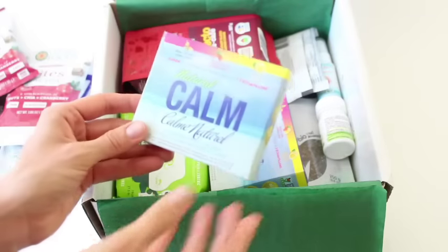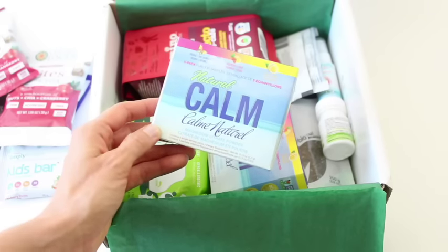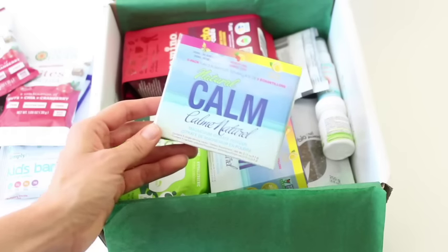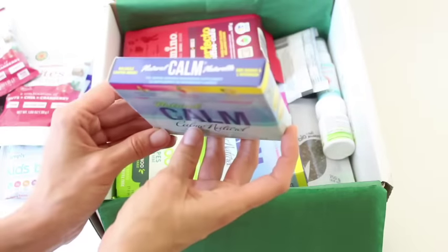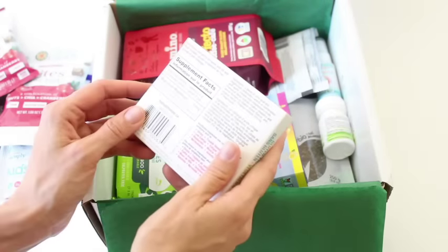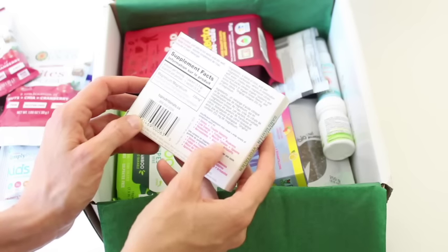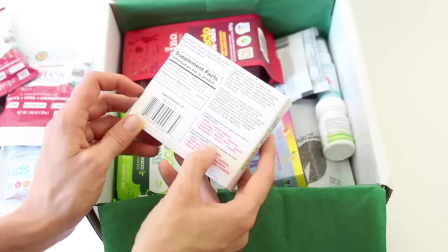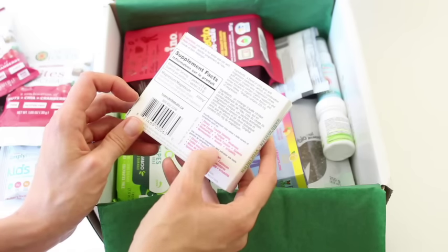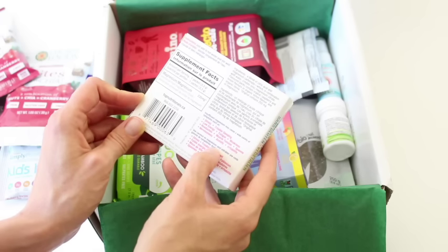Then we've got Natural Calm magnesium powder. What does this do? It's a magnesium supplement. Insufficient magnesium may cause a wide variety of symptoms — I did not know this, and I know a lot about this kind of stuff. Insufficient magnesium can cause stress, trouble sleeping, low energy, fatigue, weakness, headaches, and muscle tension.